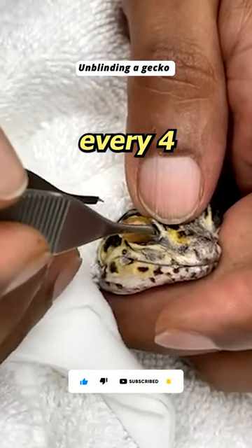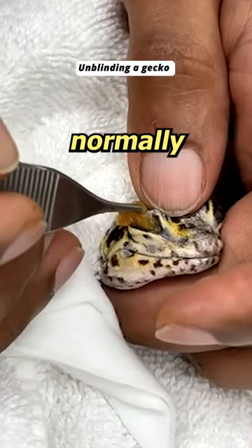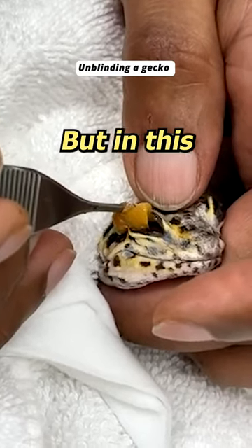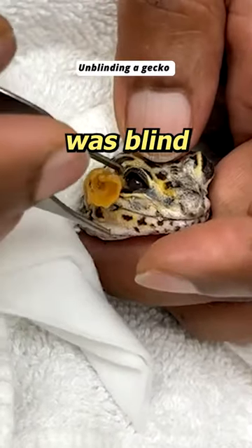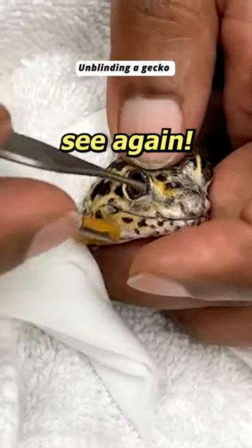A gecko sheds his skin every 4 to 8 weeks and this normally happens by itself. But in this case, the new skin grew under the old layers and got stuck. The gecko was blind on his eye and can now see again.